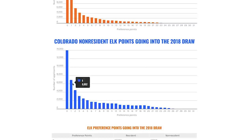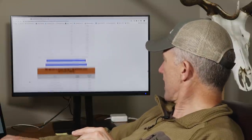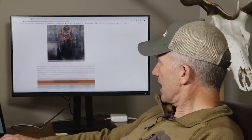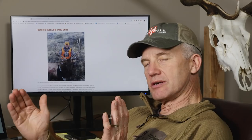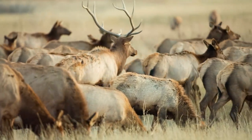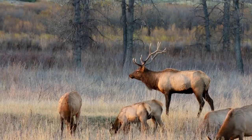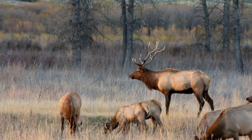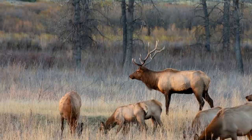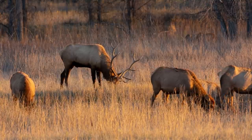Looking at the point distribution, there are a lot of non-residents at the same point level I am — I'm way at the back of the line. My advice for people just starting in Colorado: put it on your short and mid-term plan. Going from a pretty average unit to one of their absolute premium units could take 25 years right now, and with point creep, it might be 35 years by the time you get there. Just burn those points every two to five years and go have a good time.